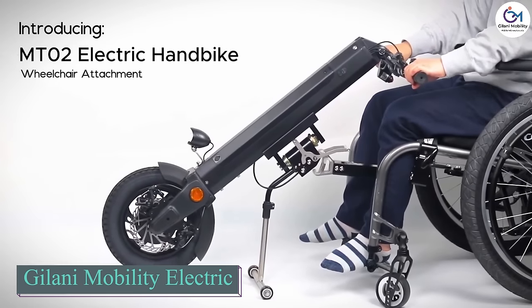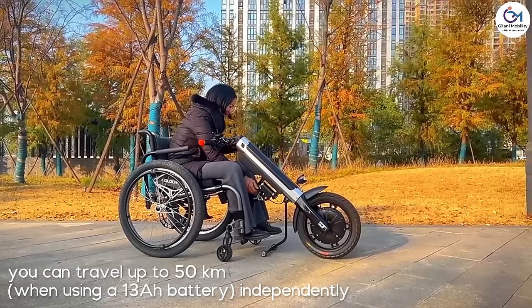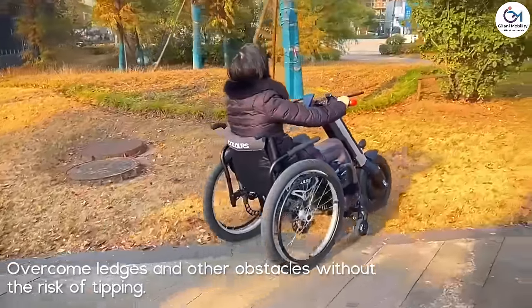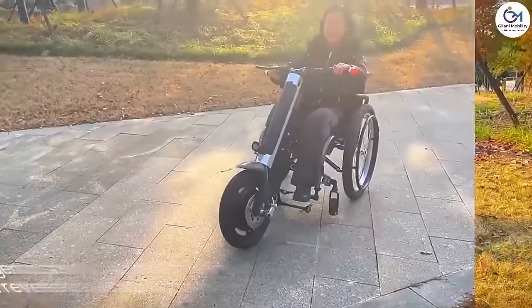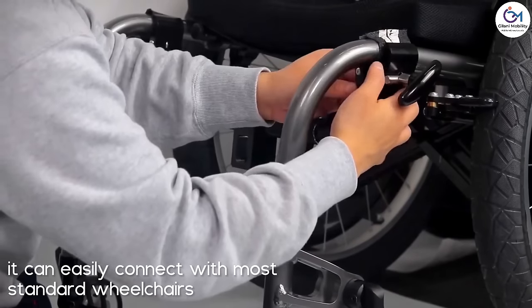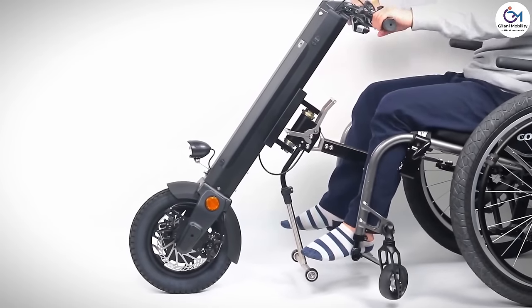Gelani Engineering offers an upgrade called the MTO2 that turns manual wheelchairs into tricycles. It is easy to install and works with most manual wheelchairs, letting you navigate ledges and obstacles safely without tipping over. The central connector can be detached quickly when not needed, and it does not limit leg space between the bike and the chair. The 350-watt motor provides strong power and allows you to climb a 12-degree ramp effortlessly. It also features cruise control and an intelligent reverse function. The folding handlebar makes it easy to store the handbike in your car, with internal wiring for safety and aesthetics and a 12-inch wheel attachment suitable for most wheelchairs.